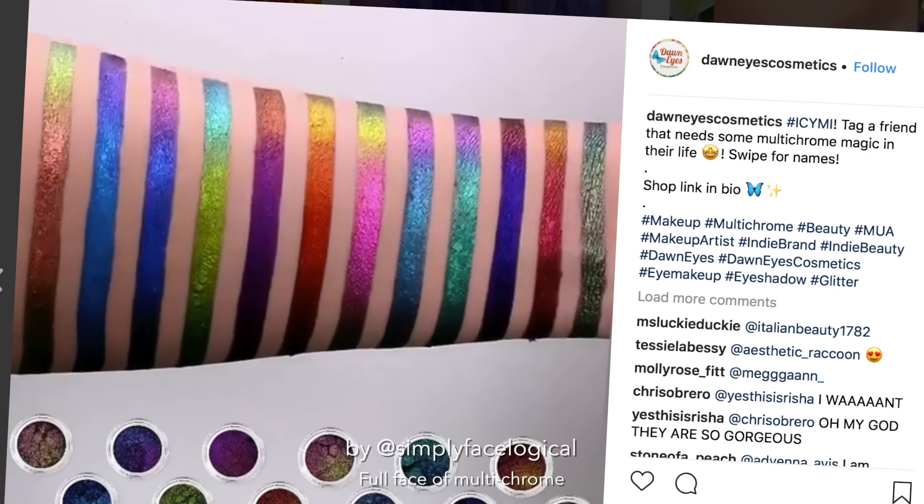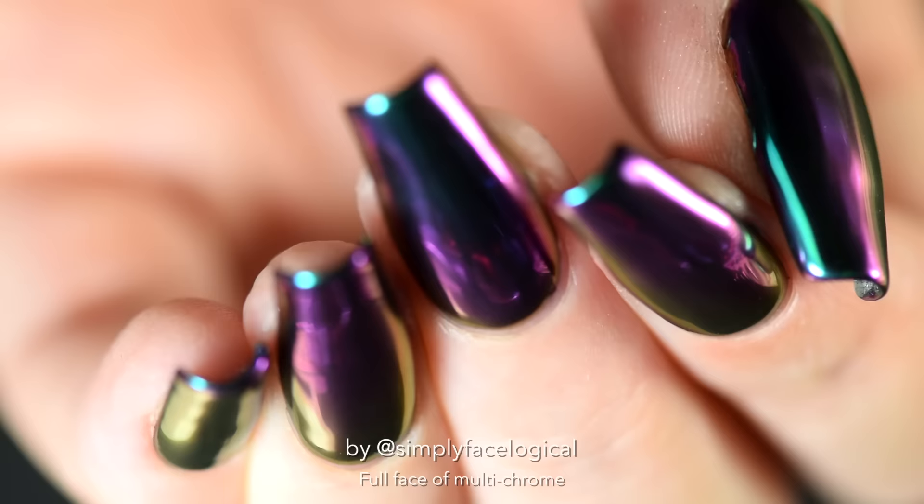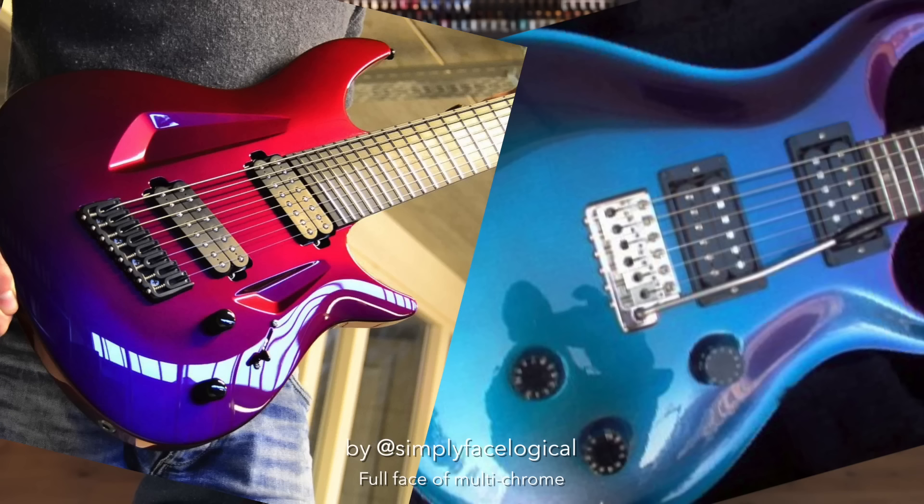By now I've seen more than one indie makeup company come out with something like this, but I'll be honest — it was that full hand video that really got me going. If you live in the nail polish obsessed world like I do, you may already know what multi-chrome is. A multi-chrome finish involves a pigment that shifts primarily between two or three predominant colors depending on the angle of the light. You may think it's magic, but it's science.